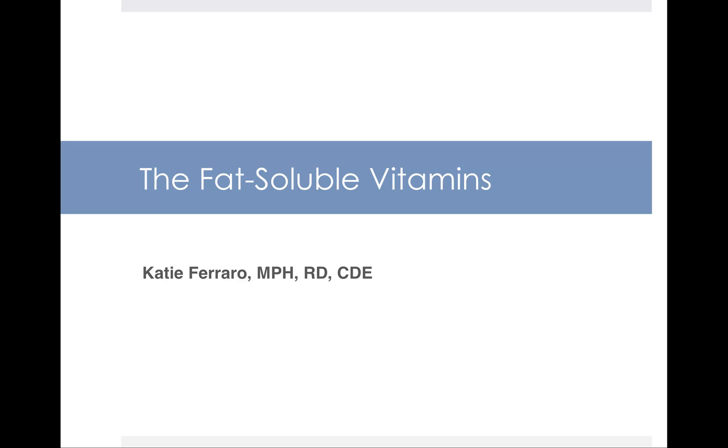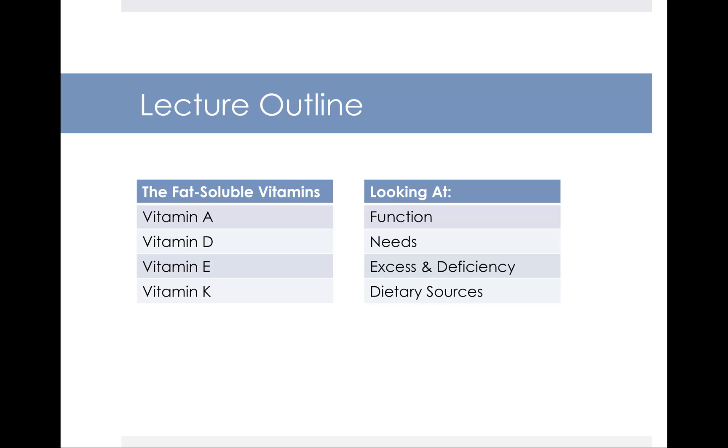In this next lecture, we're going to look at the fat-soluble vitamins. The fat-soluble vitamins consist of vitamins A, D, E, and K.